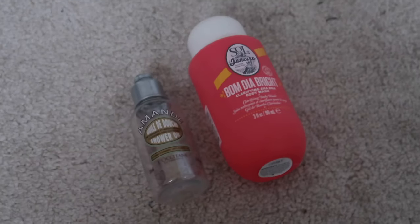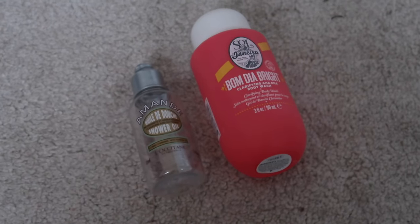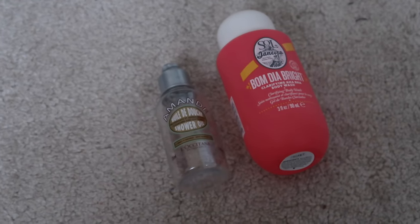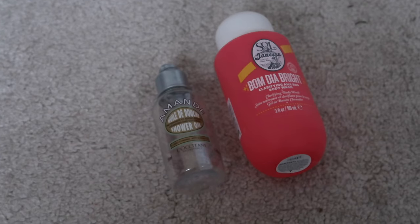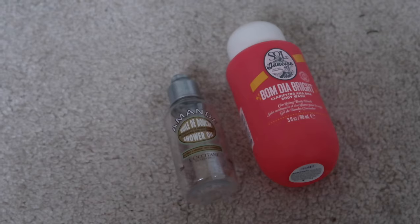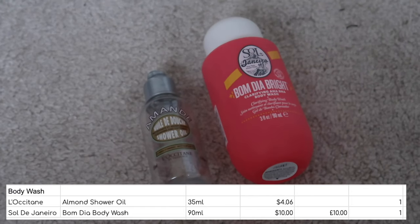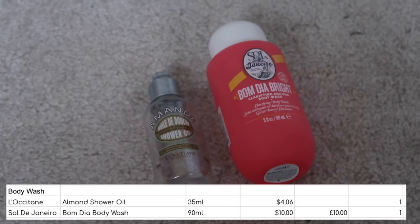I used up two body washes: the Sol de Janeiro Bom Dia Bright — an exfoliating one — and the L'Occitane Almond Shower Oil, which is a really hydrating one. I loved both of these and would definitely repurchase both. I've already repurchased the Sol de Janeiro one. Although they're both body washes, one's more moisturising and one's more exfoliating — they do a different job so I would have both in stock in an ideal world.